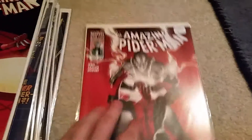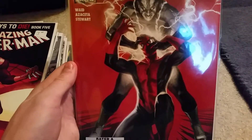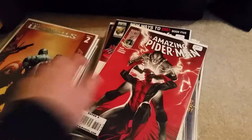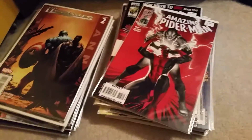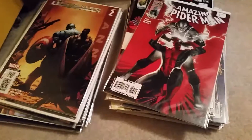The last issue I got was 613 — another great cover. Electro, frying his brains. I also picked up the entire Marvel Legends Abomination Wave. Looks pretty good.